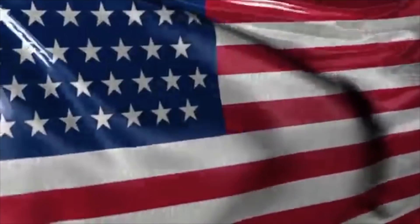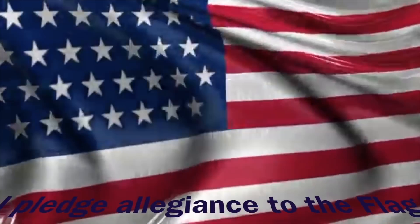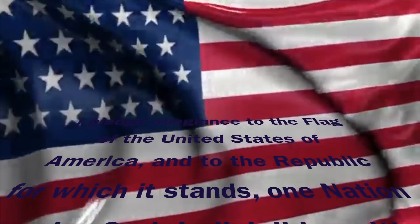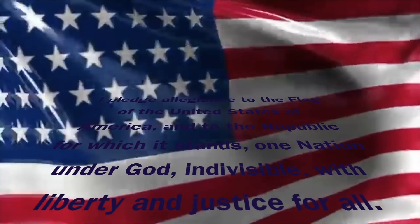Please stand for the Pledge of Allegiance and the PACE Pledge. I pledge allegiance to the flag of the United States of America, and to the republic for which it stands, one nation, under God, indivisible, with liberty and justice for all.